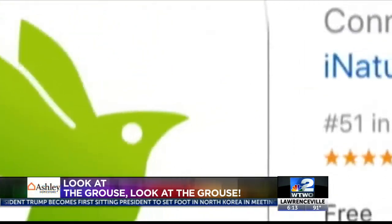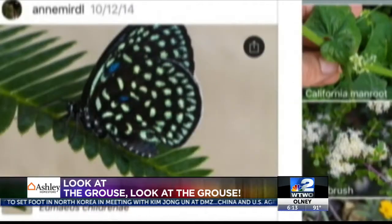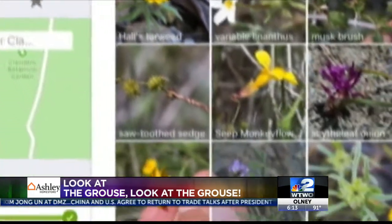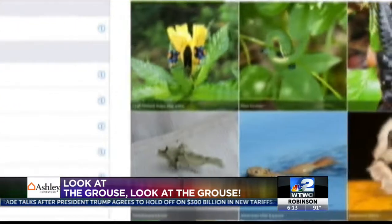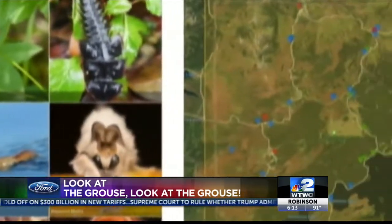iNaturalist helps you identify the plants and animals around you. You can connect with a community of more than 400,000 scientists and naturalists. This helps you learn more about nature when you document what you've seen. iNaturalist is a joint initiative by the California Academy of Sciences and the National Geographic Society. The app is free for iOS and Android.